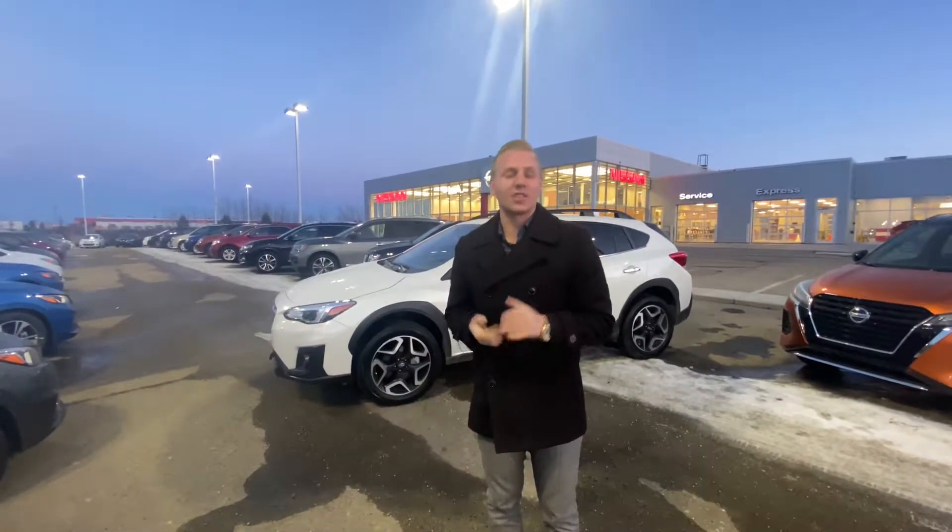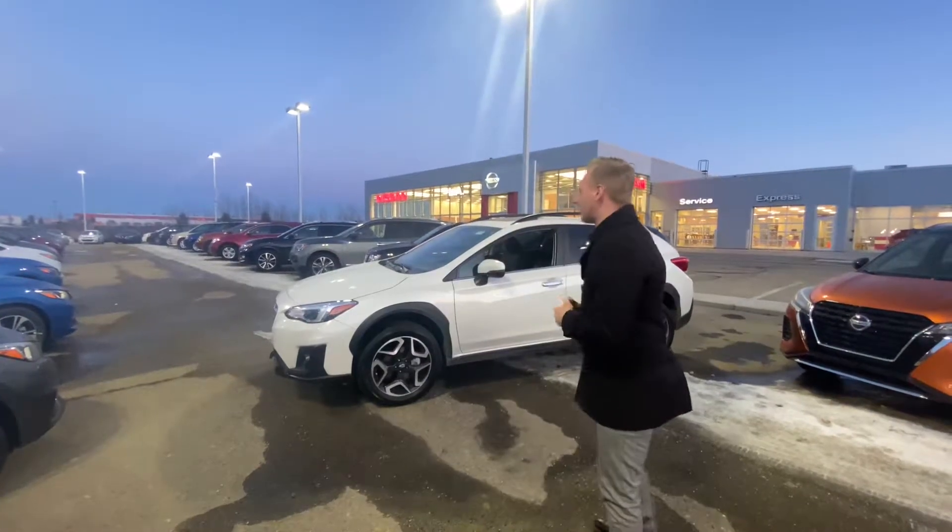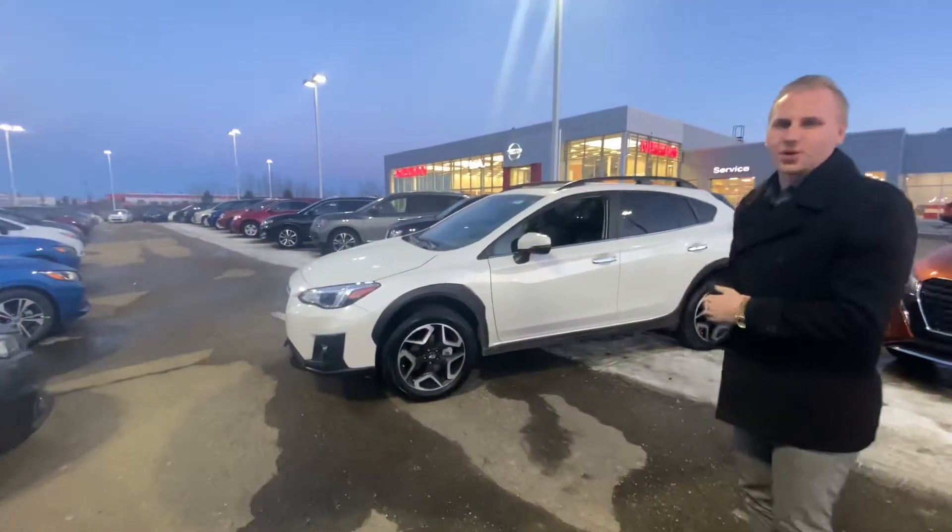Hey, it's Brendan down here at LA Nissan. I just wanted to step in front of the camera here to introduce myself as well as show you that beautiful 2020 Subaru Crosstrek.